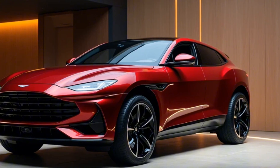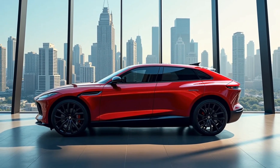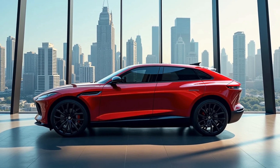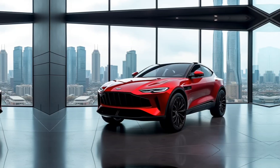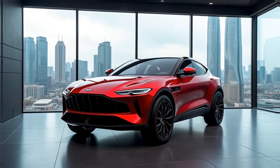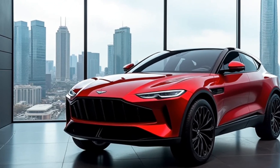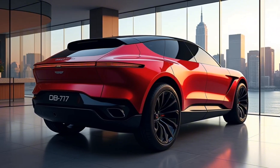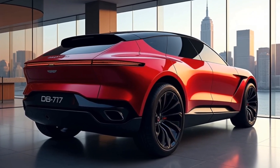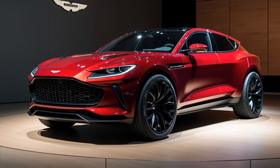Stepping inside, the luxury factor goes up even further. The cabin features a blend of premium leather and alcantara, with elegant stitching and customizable color combinations that make it feel like a true Aston Martin. The seats are exceptionally supportive and adjustable, with both heating and cooling functions. The infotainment system runs on a 10.25-inch display and includes Apple CarPlay, Android Auto, navigation, and a high-quality sound system that delivers clear, immersive audio.